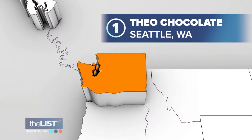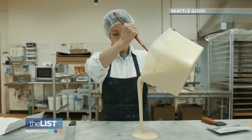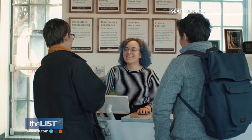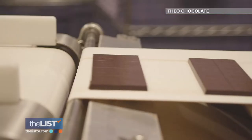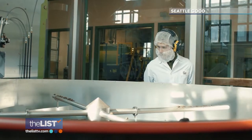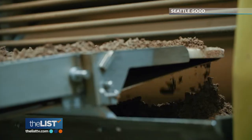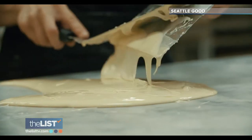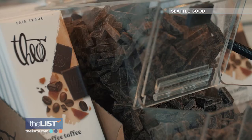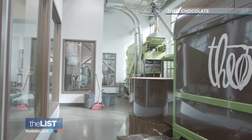Theo Chocolate is located in Seattle, Washington. They are the first certified organic, fair-trade, farm-to-bar chocolate company in the United States. The Theo Chocolate Factory welcomes over 60,000 visitors a year. They pride themselves on their ethical farming practices and fair wages. 'Our hope is that people recognize the hard work that goes into this beautiful product that is chocolate.' Tickets for the Public Factory Experience are currently on hold due to local COVID regulations, but you can sign up for a virtual class or tasting.